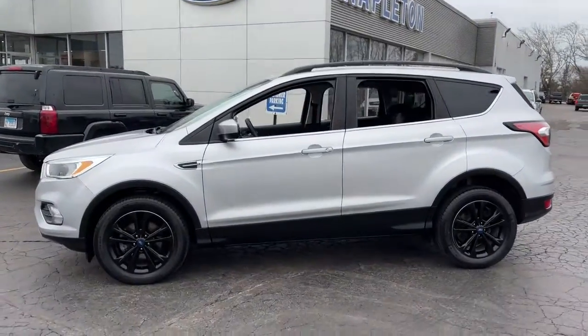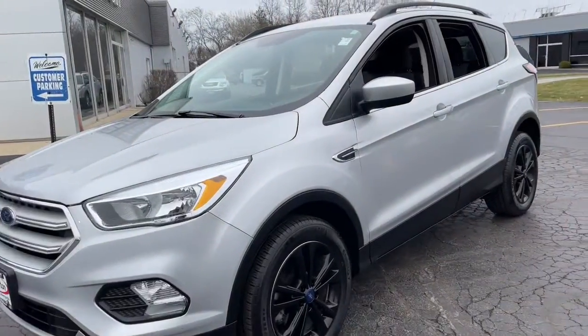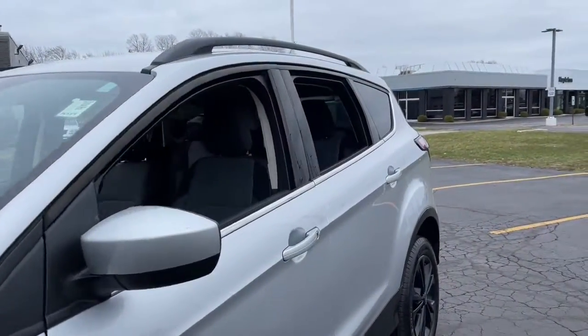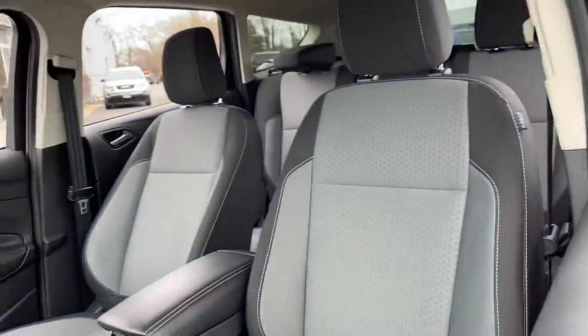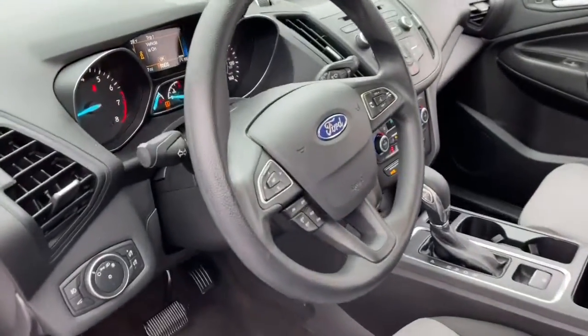Go home happy with the 2018 Ford Escape. This vehicle is an outstanding buy with fewer than 30,000 miles on the odometer. Here's a Ford Escape, the sporty, compact crossover that takes the stress out of your daily drive.